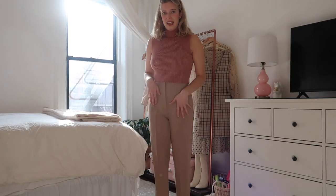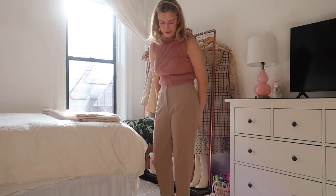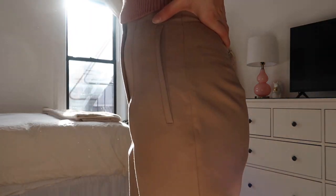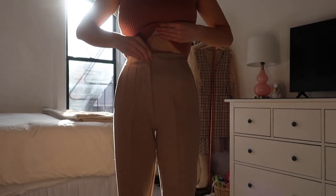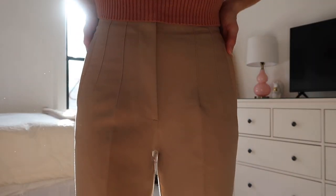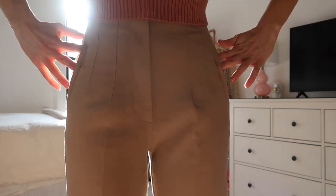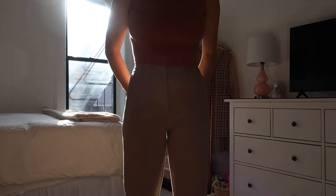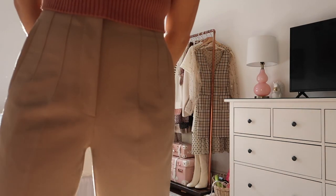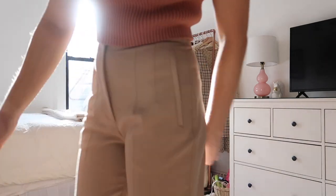The next look is a pair of pants — cropped at the ankle from Zara. These are a neutral beige color and they are very high-waisted, coming up about an inch above the belly button. They have pleated details on the front and a fake pocket. I saw these and thought they'd be great work pants — a nice elevated alternative to jeans in the wintertime.